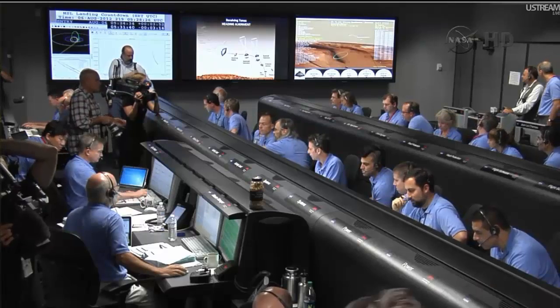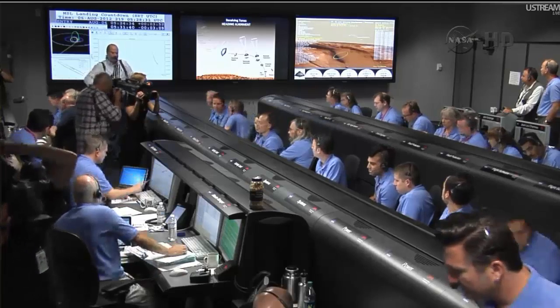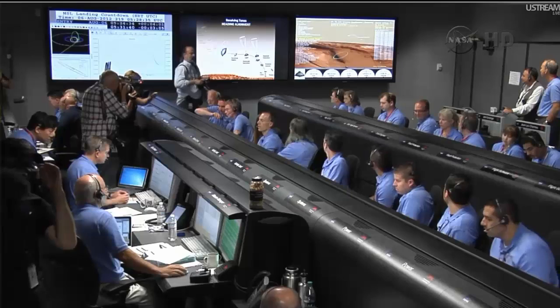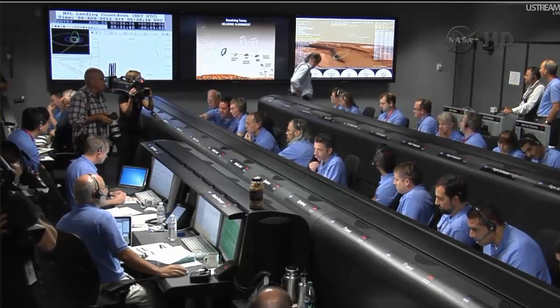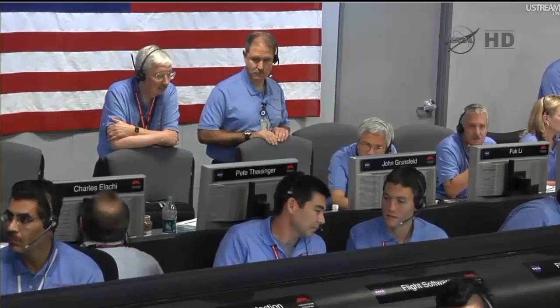We are standing by for straight up and fly right and parachute deploy. Vehicle is continuing to decelerate. We are down to about Mach 2. As a reminder, we should have parachute deploy around Mach 1.7. We are at 15 kilometers altitude. We have begun entry balance mass jettison. The predicted mission downrange is 1.597 kilometers. Odyssey systems on EDL OPS.